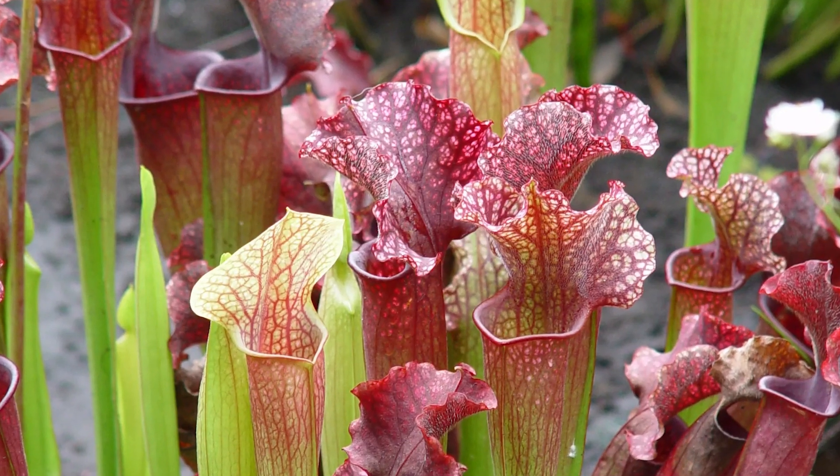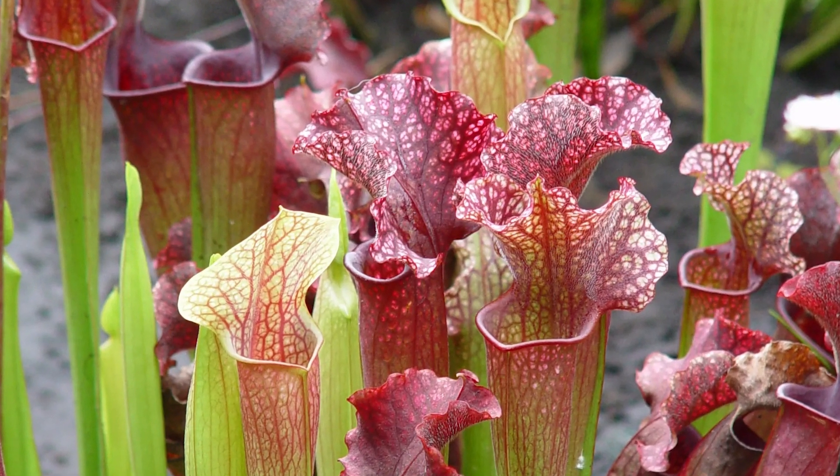The opposite is known as a calcifuge plant — that is, a plant that will not or prefers not to grow on calcium-rich soils. Sarracenia, carnivorous pitcher plants, are an example of a calcifuge plant.